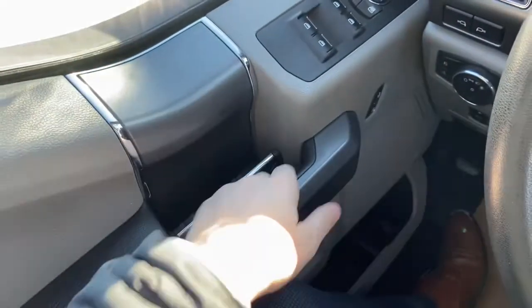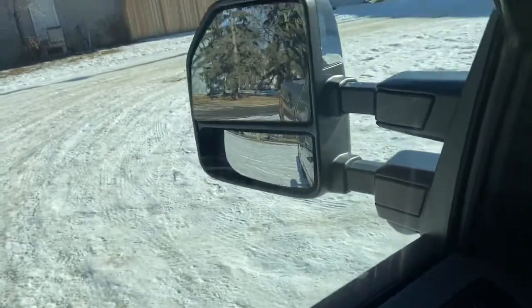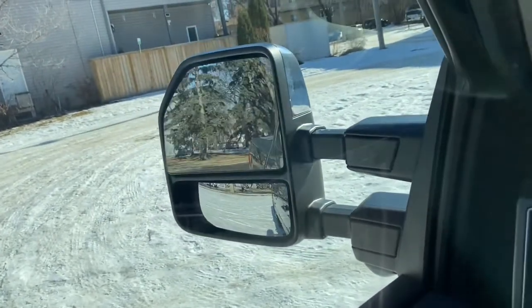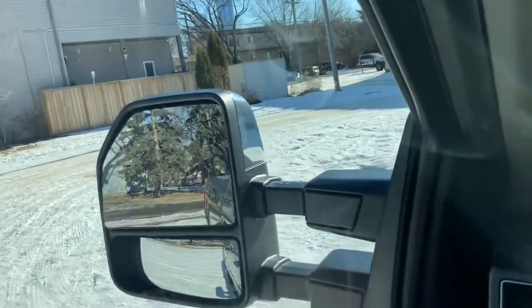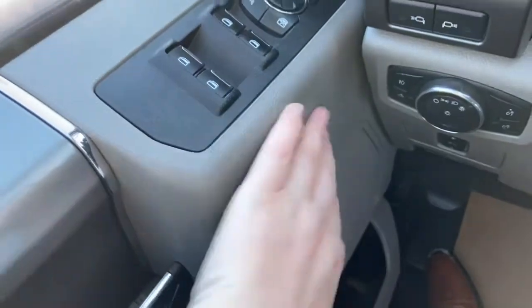Starting on the door panel you have your door latch with your power windows. You have your power mirrors which will fold in and out with the push of a button. They will also slide in and out and they're heated as well. Just below we have our power locks.